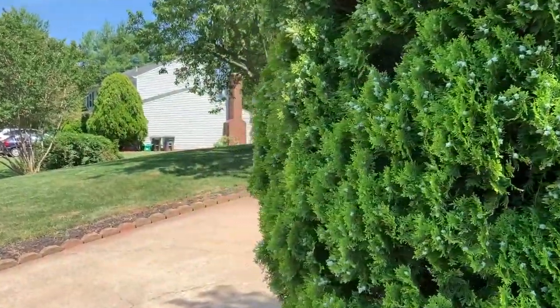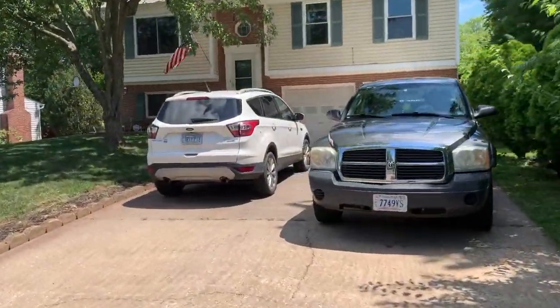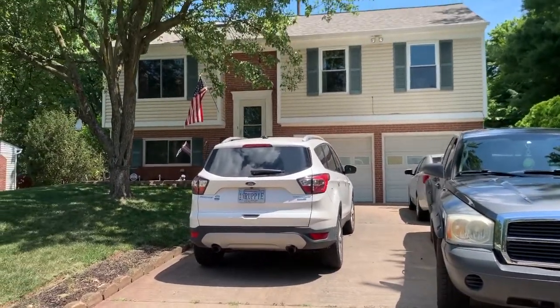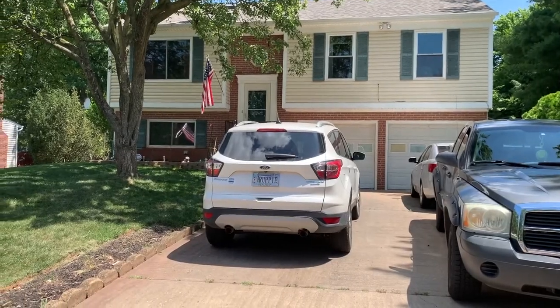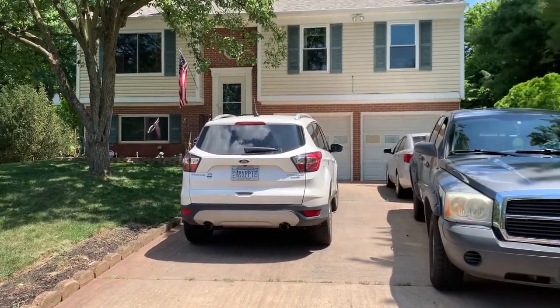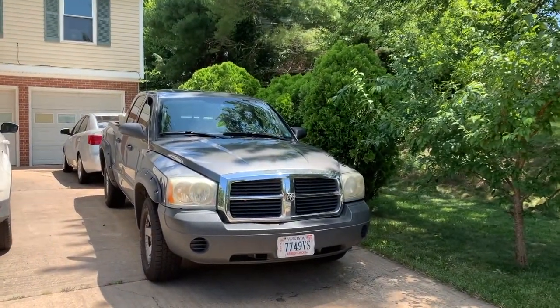9605 Clover Hill Road is a three-bedroom, three-full bath with a den, two-car garage on a quarter-acre lot. This charming split foyer was built in 1987. It's approximately 1,600 square feet on the main level with many updates.